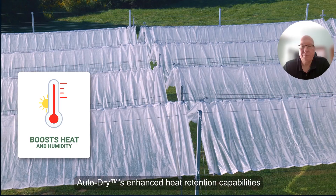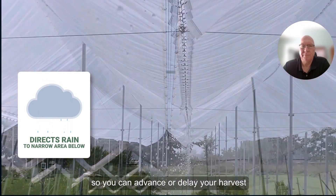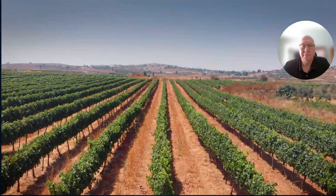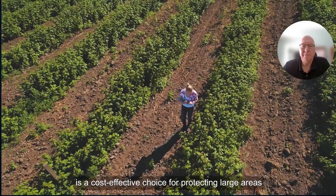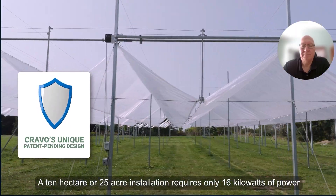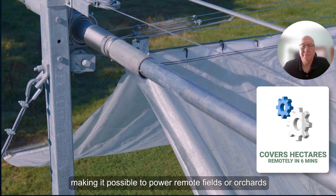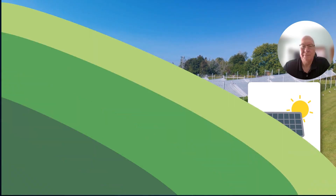AutoDry's enhanced heat retention capabilities make it possible to optimize temperature and humidity so you can advance or delay your harvest, increase your yield and quality, and hit those premium price windows more often and more sustainably. The AutoDry system is a cost-effective choice for protecting large areas, with one motor powering almost one hectare or two acres of roof. A 10-hectare or 25-acre installation requires only 16 kilowatts of power to close the entire roof in only four to six minutes, making it possible to power remote fields or orchards using only generators or solar panels.